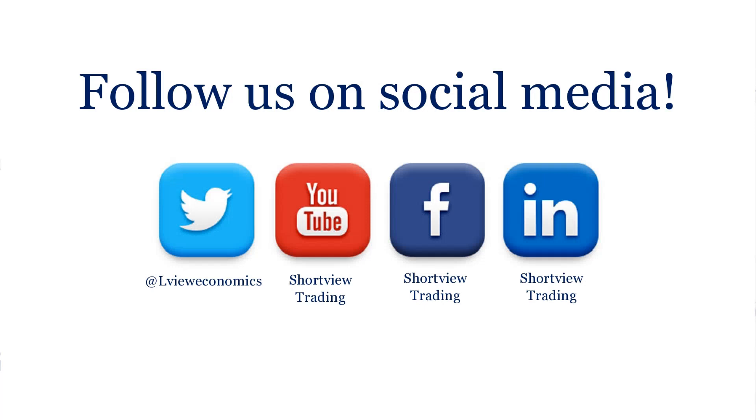Please do subscribe on YouTube — simply search under Shortview Trading — or follow us on Twitter, LinkedIn, and/or Facebook. Thank you for listening. Stay safe. Trade well.